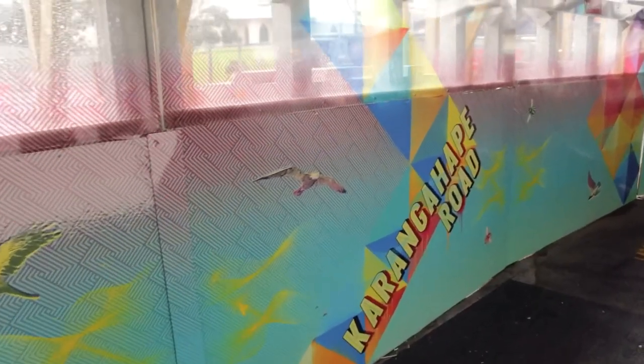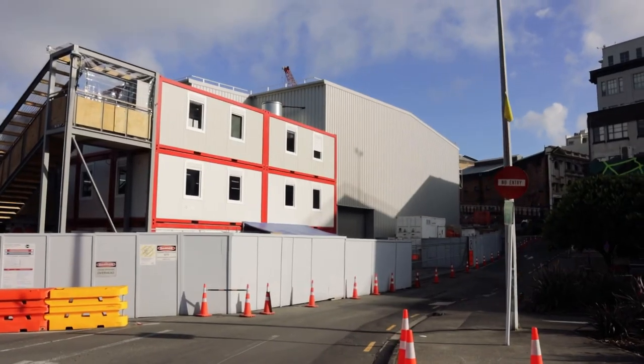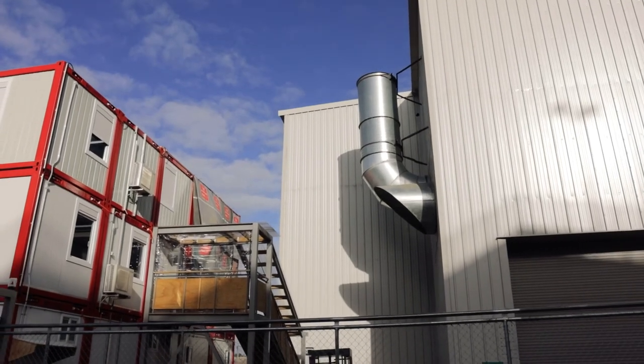Meanwhile, down at the future Karangahape Station, things are largely concealed by the massive noise enclosure over the station hull. The noise enclosure seems pretty good. I'll pause the vlog music now and you'll be able to hear the buzz of the ventilation system and some of the banging that's happening below ground.